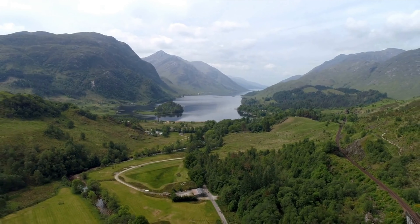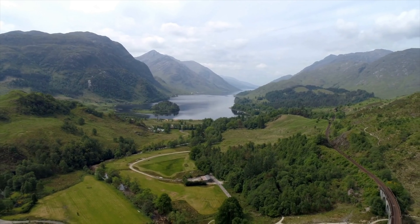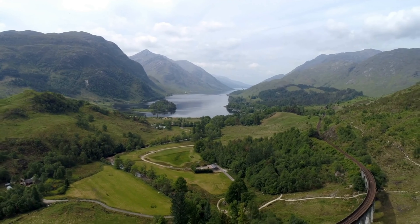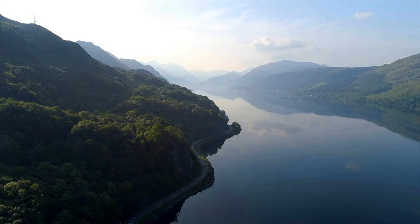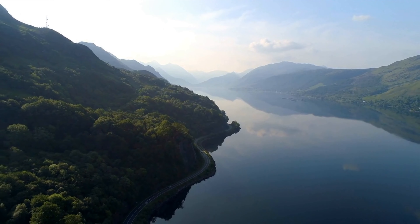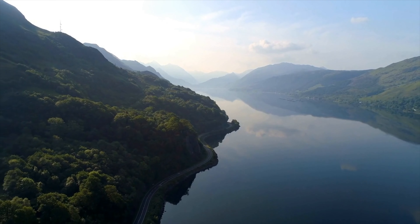Moving south, we come to Loch Lomond and the Trossachs National Park, an area of stunning natural beauty that inspired the famous Scottish folk song 'The Bonny Banks of Loch Lomond.' Here you'll find rolling hills, tranquil forests, and of course, the sparkling waters of Loch Lomond itself.